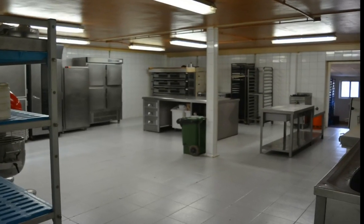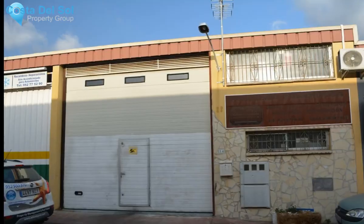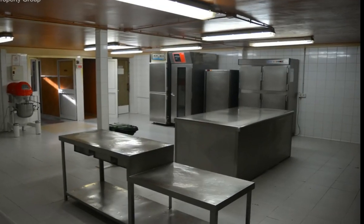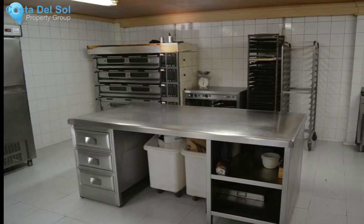For sale: industrial workshop with operating pastry worker. For retirement reasons, this industrial warehouse is sold with a working French bakery, with a large client portfolio of restaurants and good hotels on the Costa del Sol.